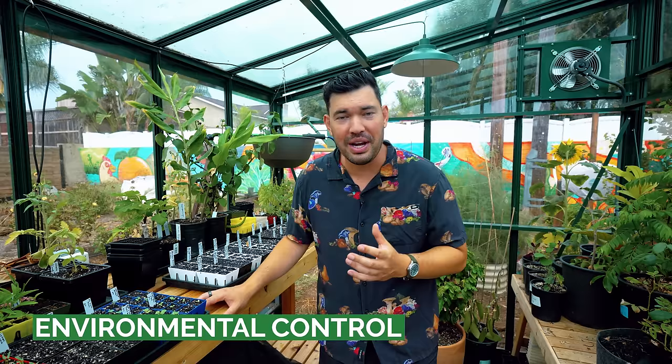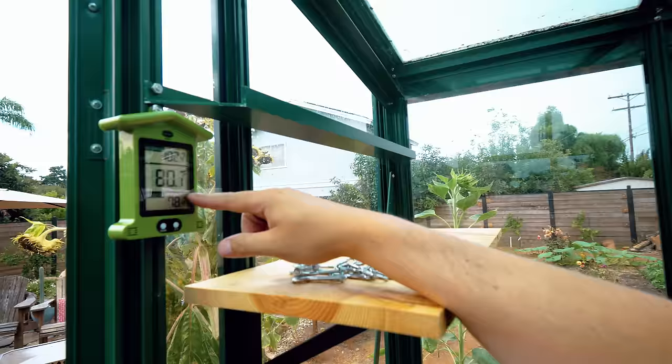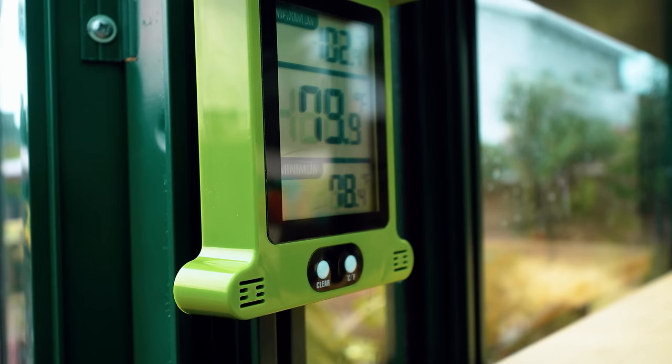Something I was quite surprised by was just how hot it can get in the greenhouse — I'm actually sweating right now and it's only about 80 degrees. We installed a min-max thermometer, which we really love. The minimum temperature today has been 78 degrees, the maximum has been 102.4, and it's currently 80 degrees Fahrenheit. That gives me a sense of the temperatures the plants in here are experiencing, and then the ability to modulate.